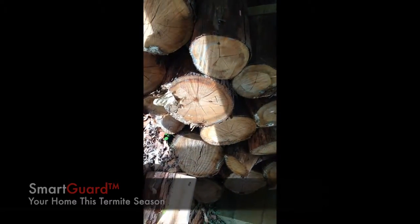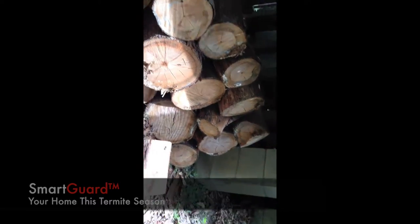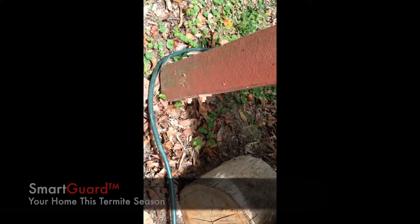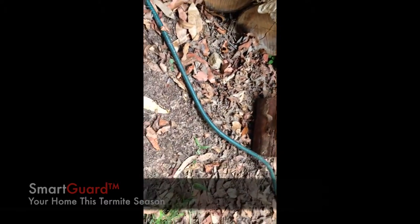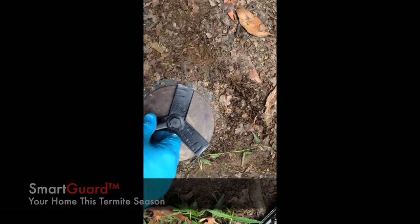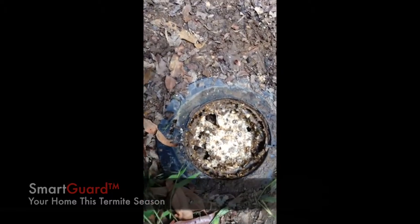There are loads of firewood stored up right underneath the house, which is obviously a big no-no, especially right next to a pole — one of the piers. Now we'll go back to our station and open it up.